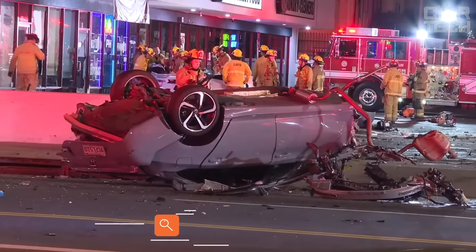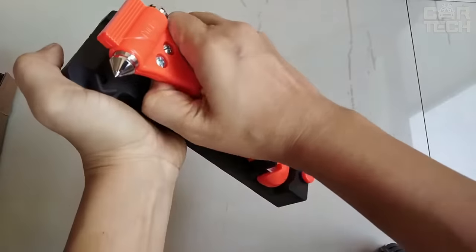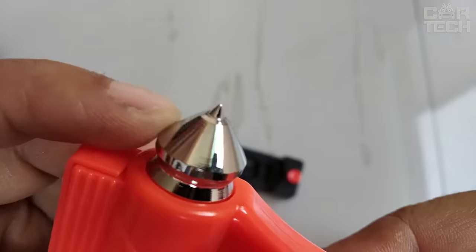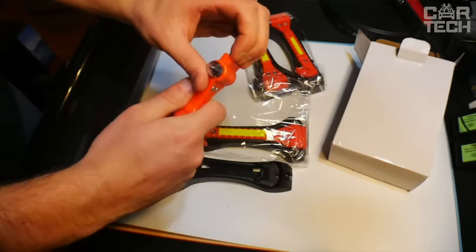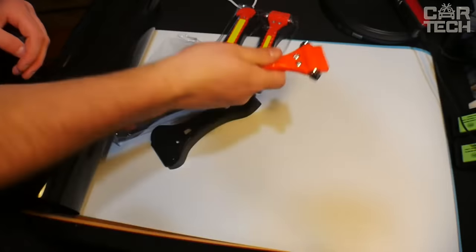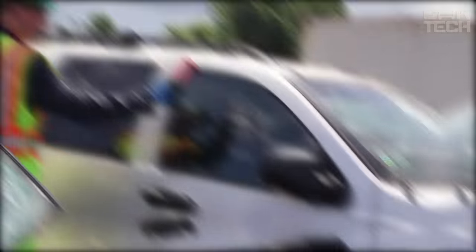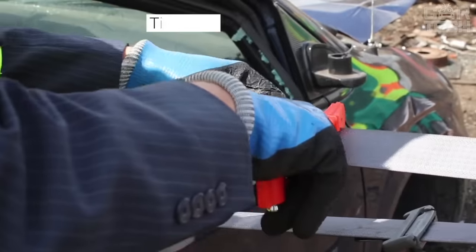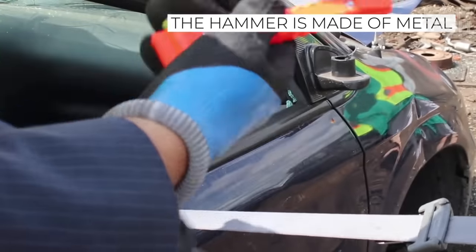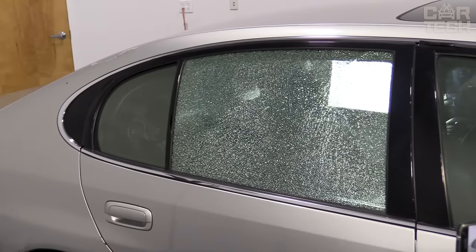Motor vehicle accidents are happening more and more often, and the death rate on public roads is very high. The small emergency hammer, at only 13 cm in length, does not take up much space in your car but can save your life. The hammer can be used to easily break a window or cut a jammed seatbelt to get out of the car in an accident. It is made of metal alloy, covered with a plastic sheath, and colored red for better visibility.